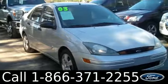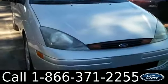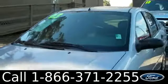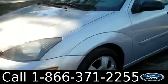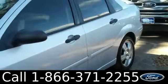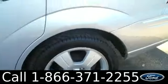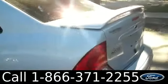Ashley here with Santa Fe Ford. You're looking at a 2003 Ford Focus. Remember, you can check out all of our inventory online by visiting SantaFeFord.com. You can also get a free Carfax and view more pictures of this Focus. This vehicle has tinted windows, alloy wheels, and keyless entry.